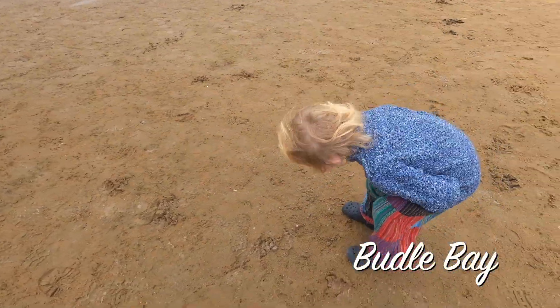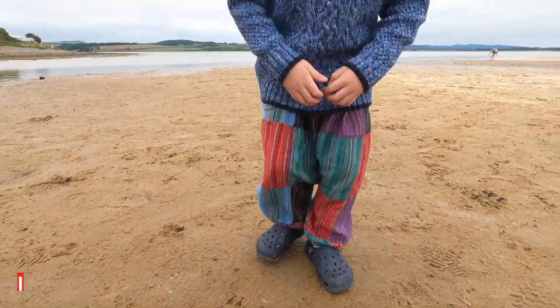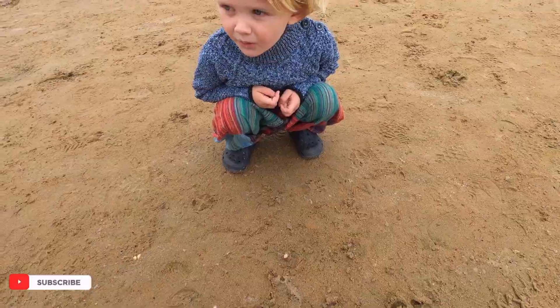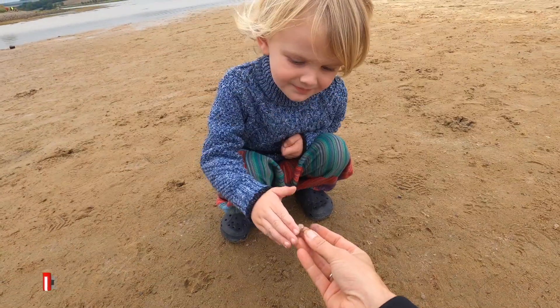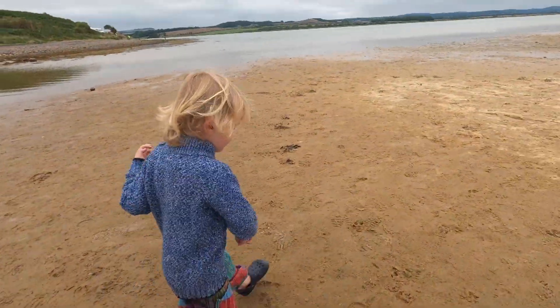What is it? That's a shell! This is a shell! Do you think that's a shell? Do you want to pick it up? Yeah, that's a crab shell. A crab shell! Do you want to pick it up? Should you go and find some more? Yeah. Dad is going to find some more shells.